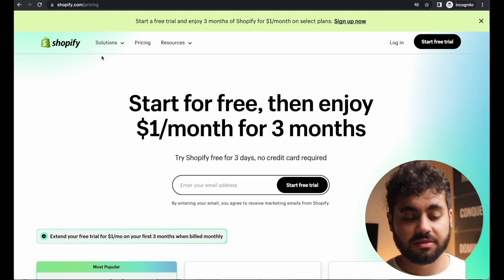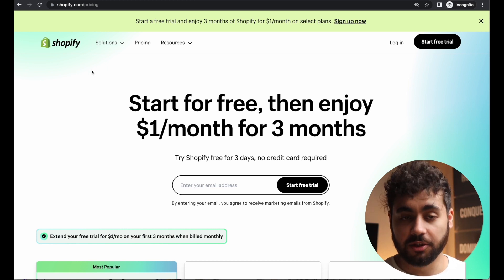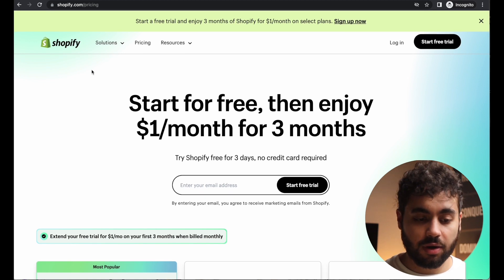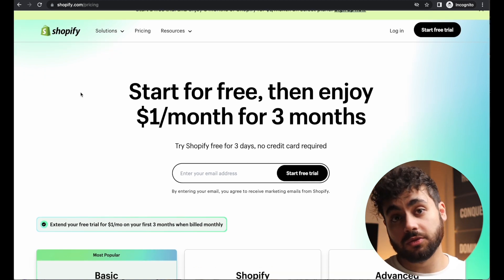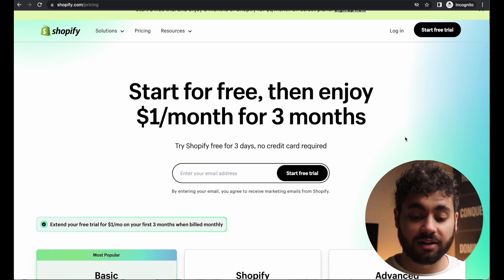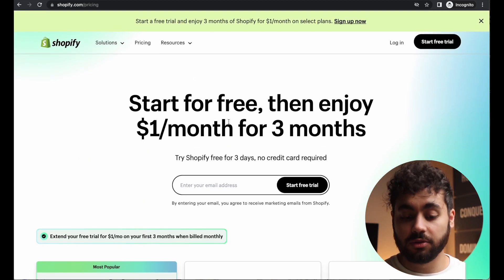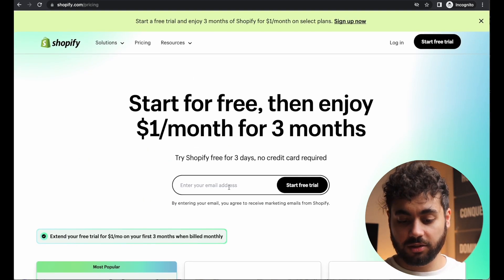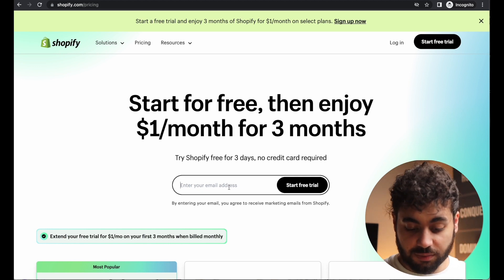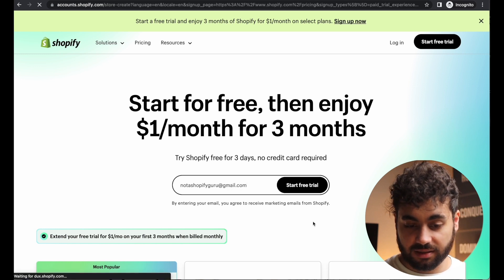Before you get started, you need to sign up for a new Gmail. Don't use your personal Gmail because you're going to start making a bunch of sales and get so many emails. I recommend making a completely new email. Once you have that, navigate over to Shopify. If you use my link below, you'll get three months of Shopify for just $1 and you don't even have to enter your credit card information — a win-win. Save yourself $39 a month. Just enter your new email address to start your free trial. I've already made one named it notashopifyguru@gmail.com.